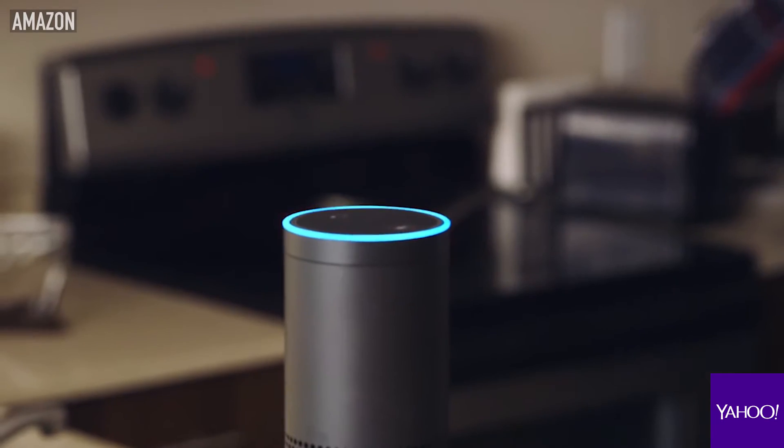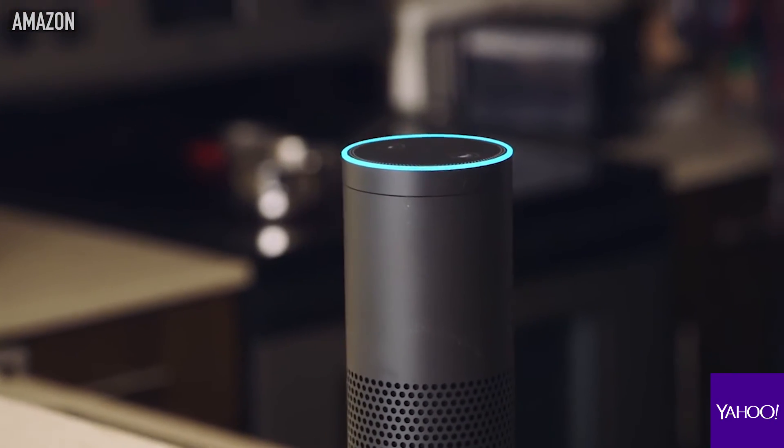Is it recording me? Is it eavesdropping? Does Amazon know what I'm saying? Well, no. It is listening all the time, but only for its name — like Alexa. It only transmits and records the command right after the word Alexa.